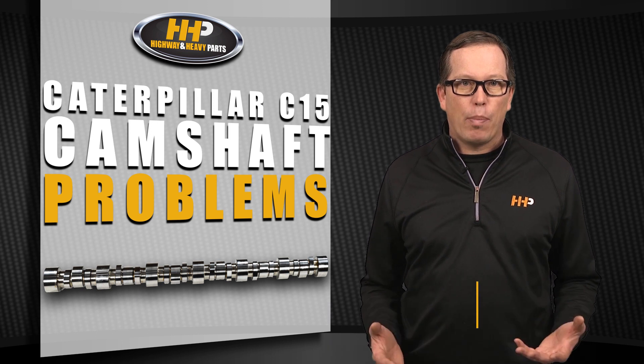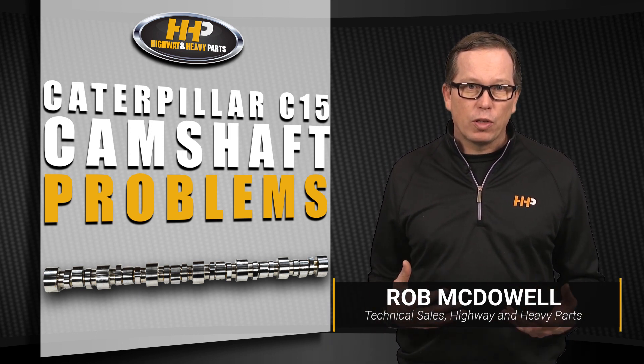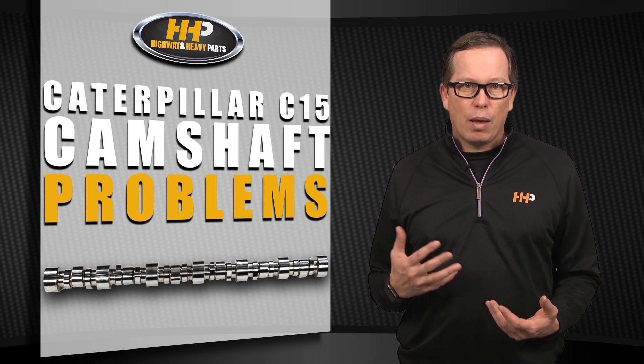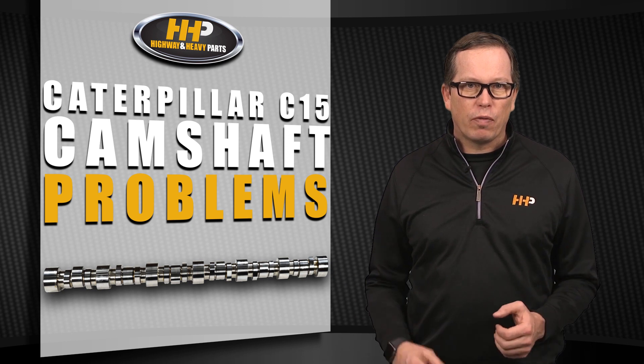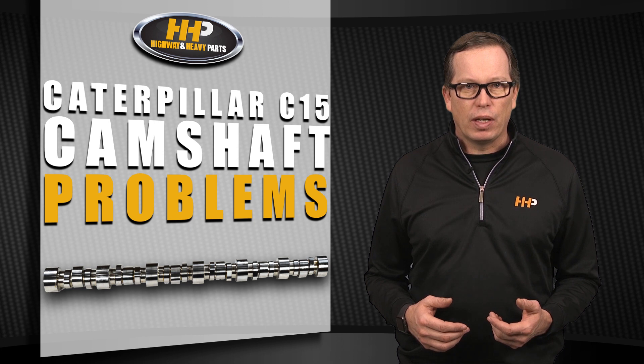Camshafts play a critical role in the operation of your diesel engine. All components must perform their functions at the precise timing in relation to the motion of the piston. When a camshaft fails, they can have noticeable effects on your diesel engine. Here are the three symptoms you may have if your camshaft has failed.